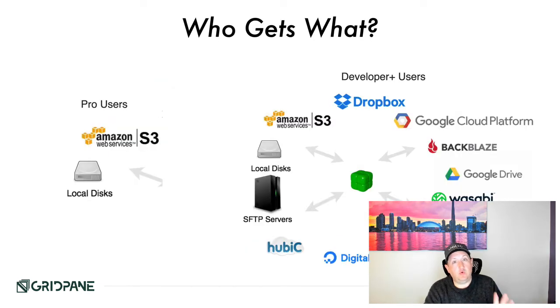Who gets what based on platform level: Free users get the new backup system for local backups only — no remote backups built in, though you can use plugins like UpdraftPlus free edition to push to Dropbox. Pro users get local disks and Amazon S3 for the foreseeable future. Developer users — including Enterprise, Agency, and Apollo — get access to all providers, with the caveat that some can't be automated, so you'd need to use knowledge base articles to implement something like Microsoft OneDrive.